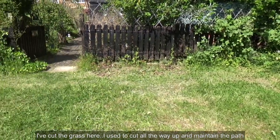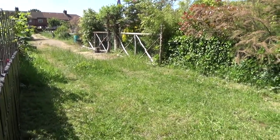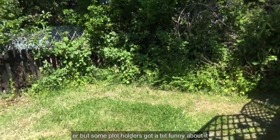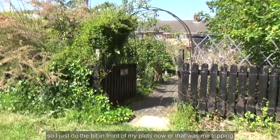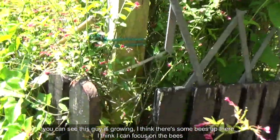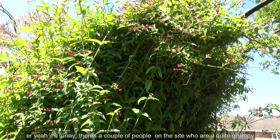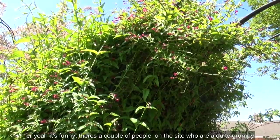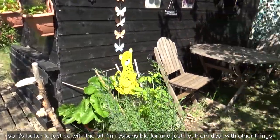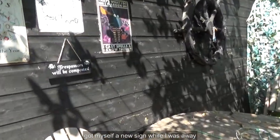I cut the grass here — I used to cut all the way up and maintain the path, but some plot holders got a bit funny about it, so I just do the bit in front of my plots now. There are a couple of grumpy people on the site who get mad even if you're doing stuff for the benefit of everyone, so it's better to just do the bit I'm responsible for. I got myself a new sign while I was away — seemed appropriate to add to my little collection on the shed.